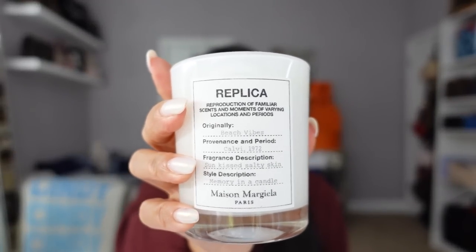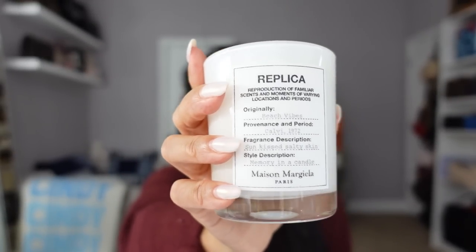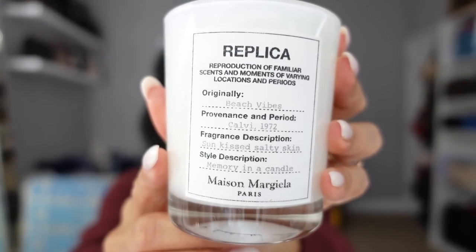If you guys didn't know, Farfetch also recently started carrying beauty. They have brands including Chanel and Charlotte Tilbury. In my last video I got the Tom Ford Rose Prick candle — I love candles. So in addition to luxury clothing, accessories, and ready-to-wear, they now have beauty. If you've always had these pricier candles on your wish list, you can use my promo code to save a bit.